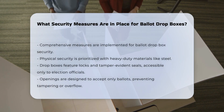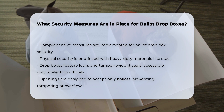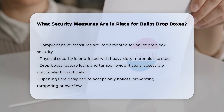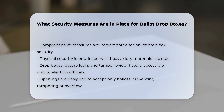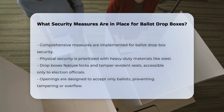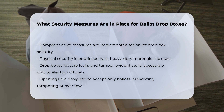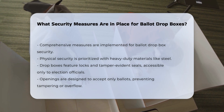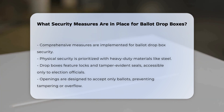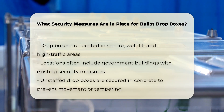To ensure the integrity and security of the voting process, several comprehensive measures are implemented for ballot drop boxes. First, the physical security of the drop boxes is a top priority. These boxes are constructed from heavy-duty materials such as steel and are designed to prevent tampering. They often feature locks and tamper-evident seals, with only election officials and designated ballot retrievers having access to the keys or combinations. The openings on these boxes are specifically designed to accept only ballots, with openings approximately quarter-inch in size to prevent larger items from being inserted or ballots from being removed.